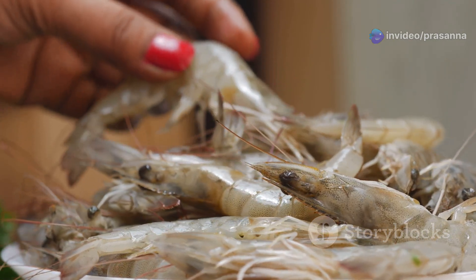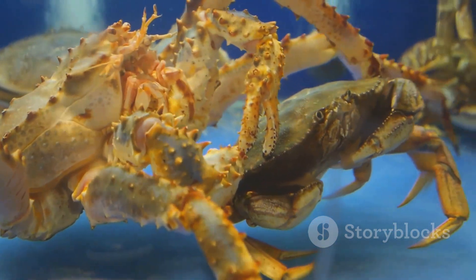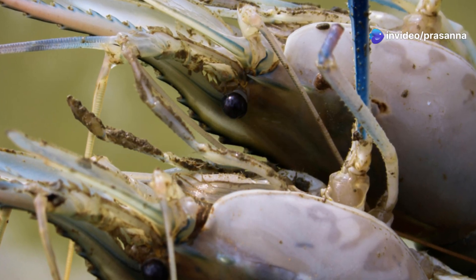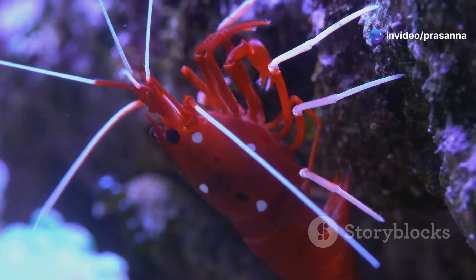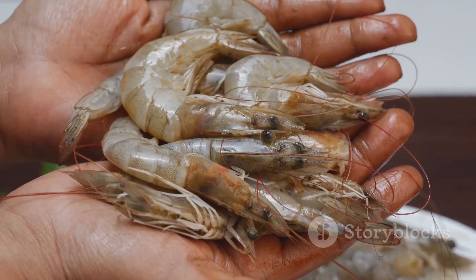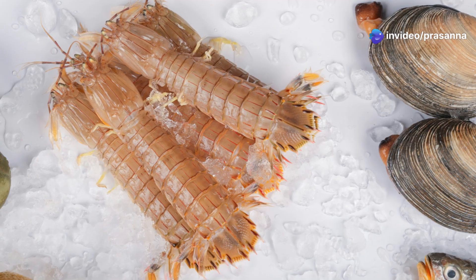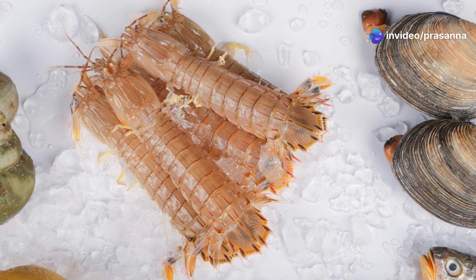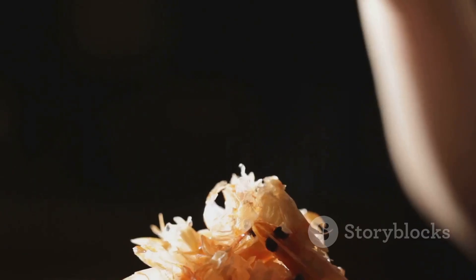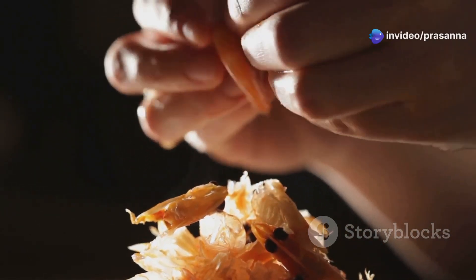Upon reaching adulthood, prawns focus on reproduction, ensuring the continuation of their species. Adult male prawns often display elaborate courtship rituals to attract females, involving intricate movements, colour changes and even the production of sounds. Once a female chooses a mate, she releases pheromones into the water, signalling her readiness to mate. After mating, the female prawn carries the fertilised eggs attached to her abdominal appendages known as swimmerettes, carefully aerating and protecting the eggs until they hatch, ensuring the survival of the next generation.